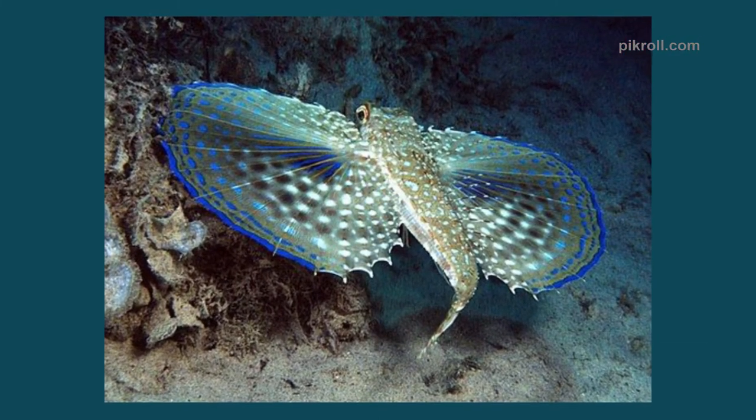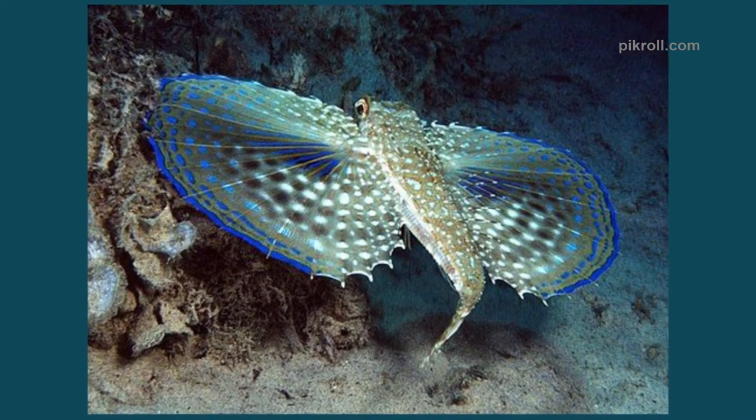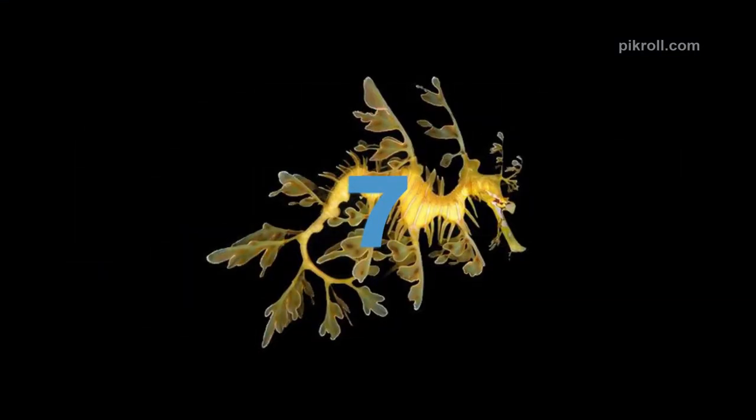Number six: Flying gurnard. Though the name is flying gurnard, they can't actually fly. They are well known for their large pectoral fins, and due to their inability to fly, a few scientists think they should be called helmet gurnard instead.